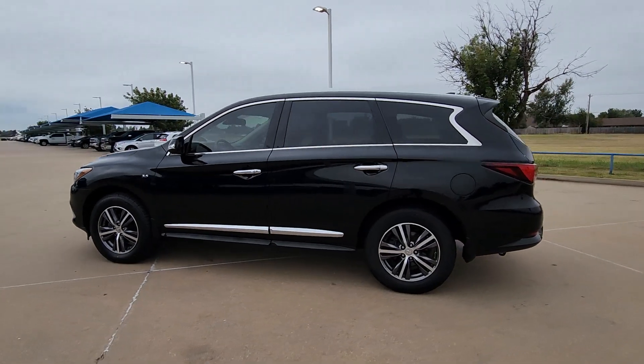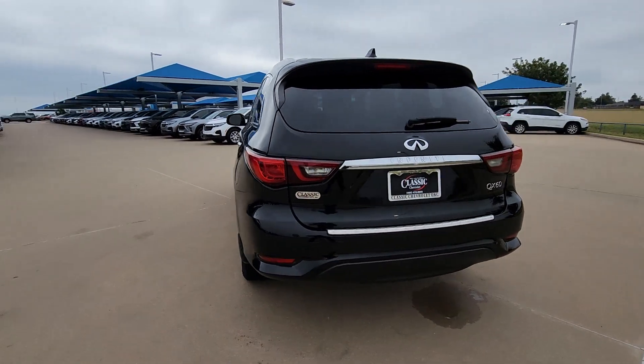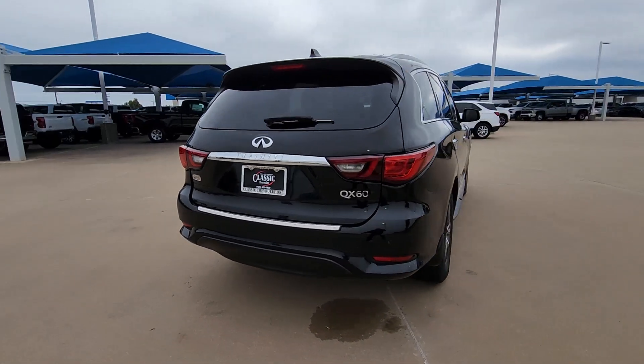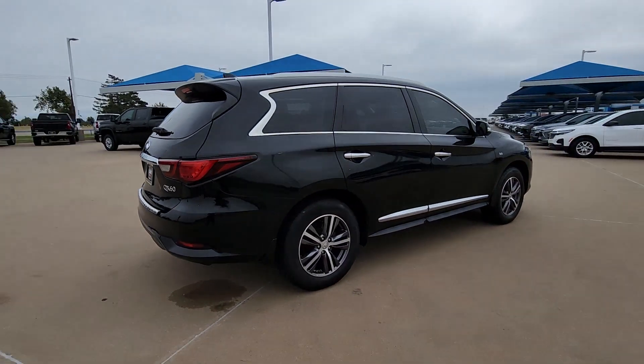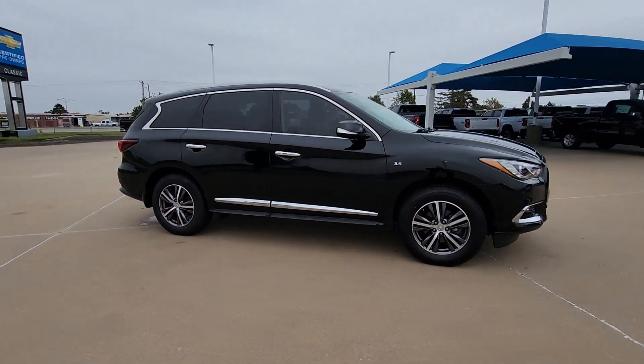Can you see yourself in the 2019 Infiniti QX60? With less than 45,000 miles on the odometer, this vehicle stands out from the rest. Here's a premium SUV that was designed with your family's comfort in mind.